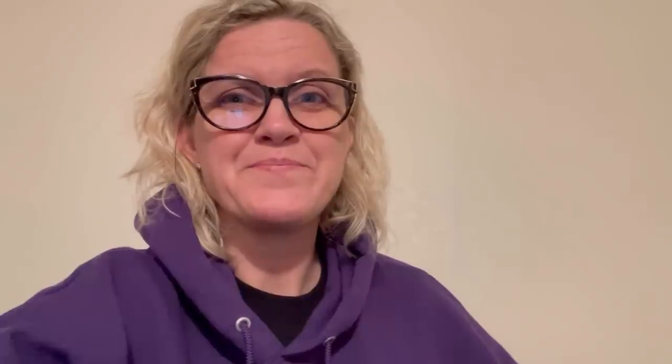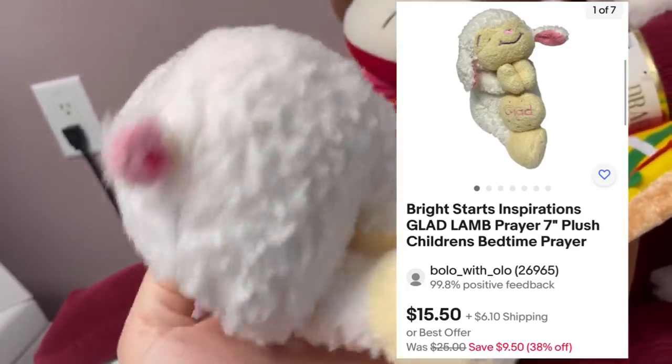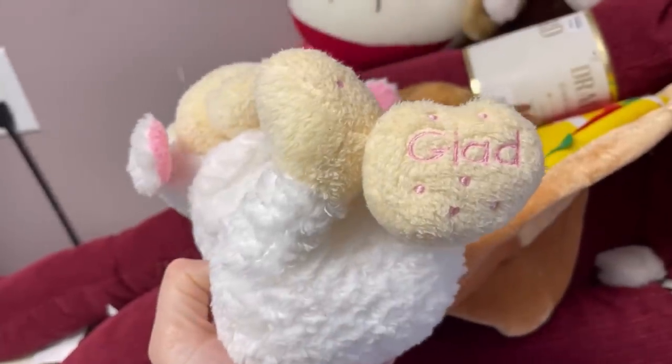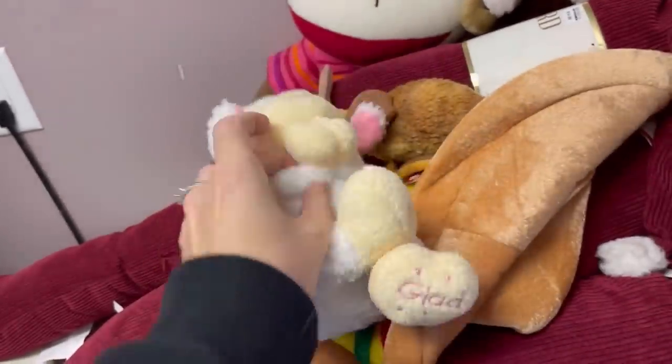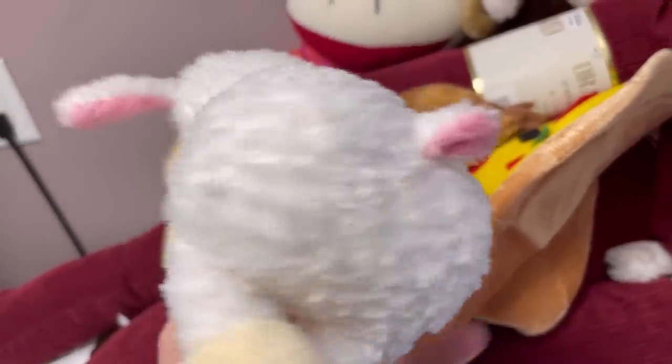A little praying lamb — that's cute, that'd be great for Easter. It says on the feet 'glad.' The hands don't open. Tush tag has been removed so I can try Google Lens on that.